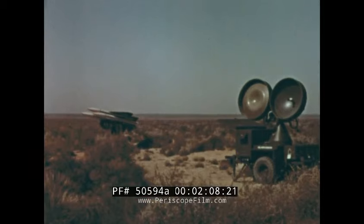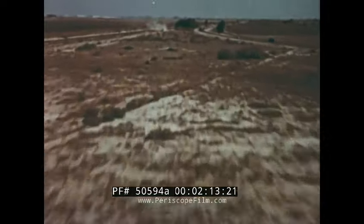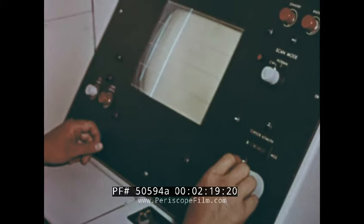Hawk, unlike any other anti-aircraft missile system in production today, is extremely effective at the very lowest altitude that the enemy could possibly fly. It is also very effective at moderately high altitudes.